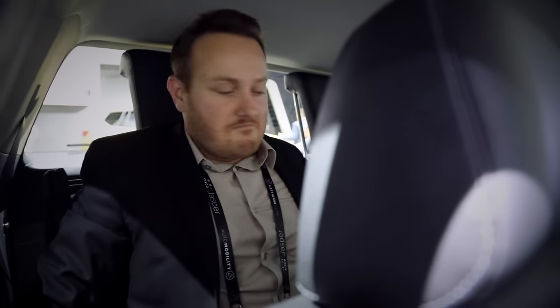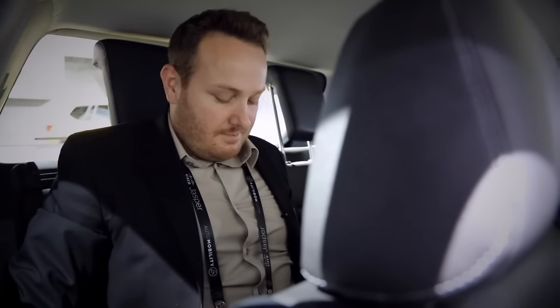I'm 5'11", and I could see myself sitting back here. In fact, I see myself sitting back here right now, and it's quite comfortable.